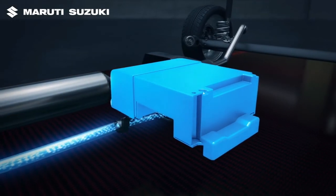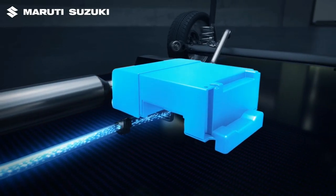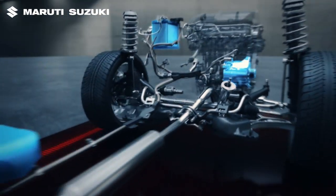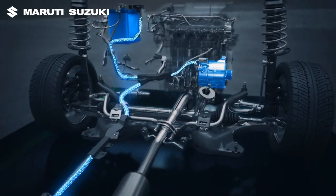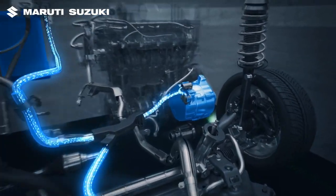It utilizes a dual battery setup and an integrated starter generator, or ISG. The integrated starter generator takes the place of a conventional alternator.